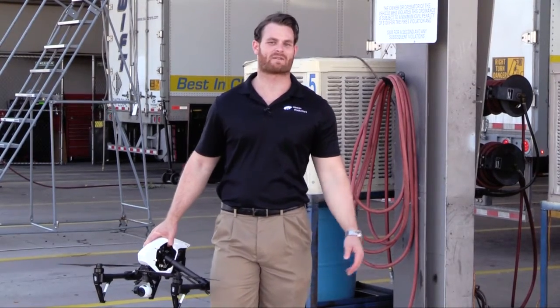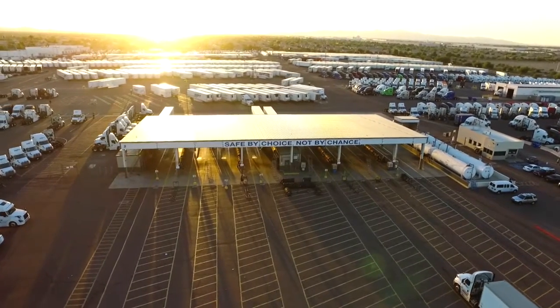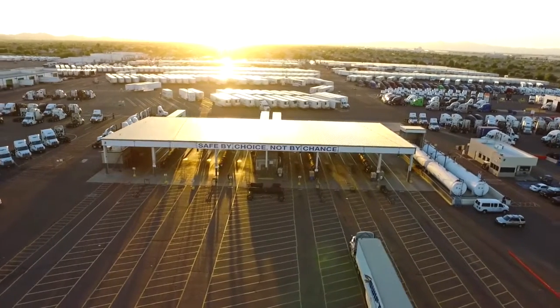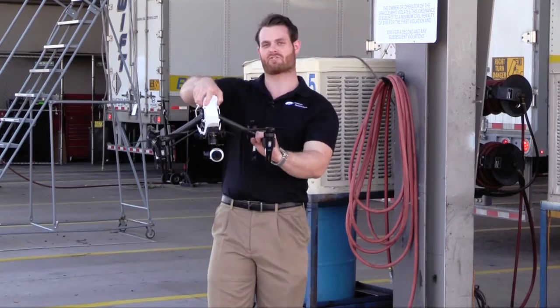Hi everyone, I'm Dan from Weeks Productions and we're here at Swift Transportation Headquarters in Phoenix, Arizona. Swift is the best-in-class and the largest trucking company in the U.S. and we've been working with the great people here at Swift to do a series of videos, one of which today used our production drone.